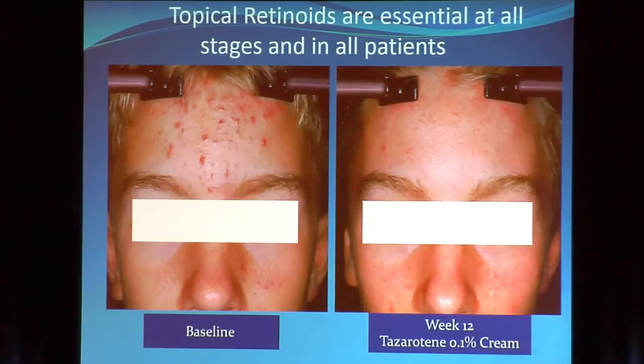Let's start with topical retinoids. My point is that they're essential in all stages and in all patients with acne at all times. Every single one of my acne patients is on a topical retinoid of some sort. Retinoids alone as standalone therapy do an awesome job — not just with comedonal lesions, but they also do a bang-up job on inflammatory lesions, as seen in the tazarotene phase three trial data shown here.